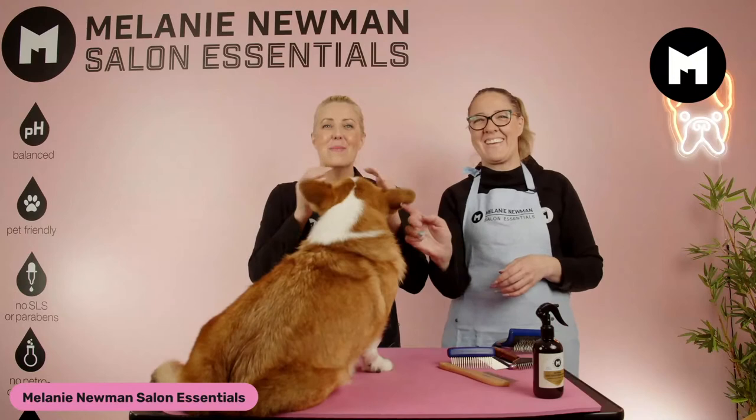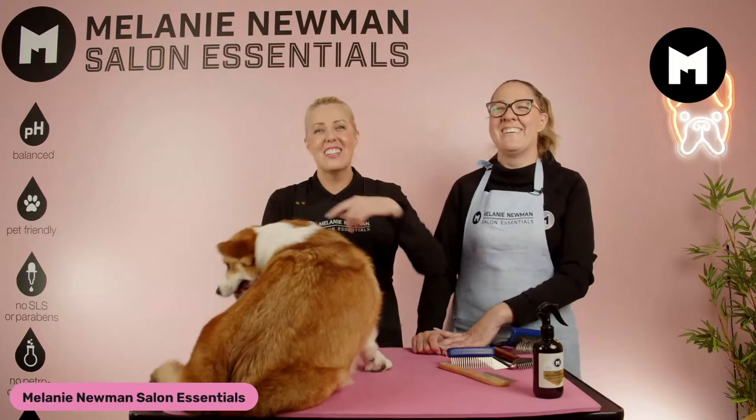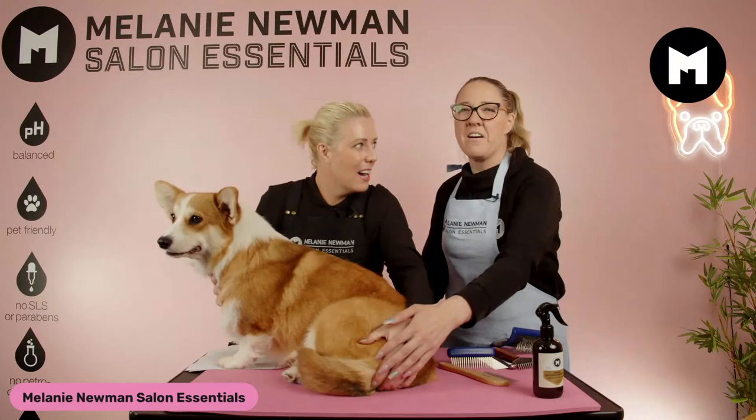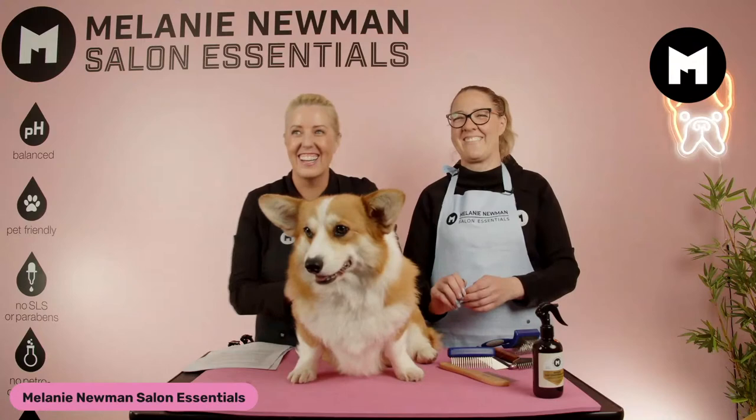Hi everybody, welcome to our Monday Night Live. I'm Mel, and I'm Janelle, and this is Daisy. We've told her she needs her face that way because that's the camera. They're the most smiley dogs and they always tend to face us when the camera starts. She's gorgeous, she's so cute — I can't get over those cute ears. Thank you for joining us, we really appreciate it.